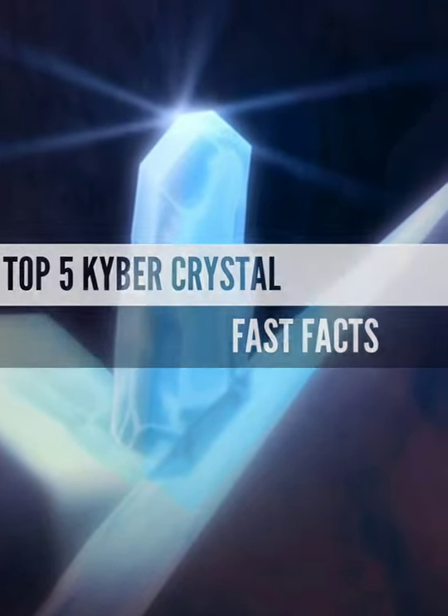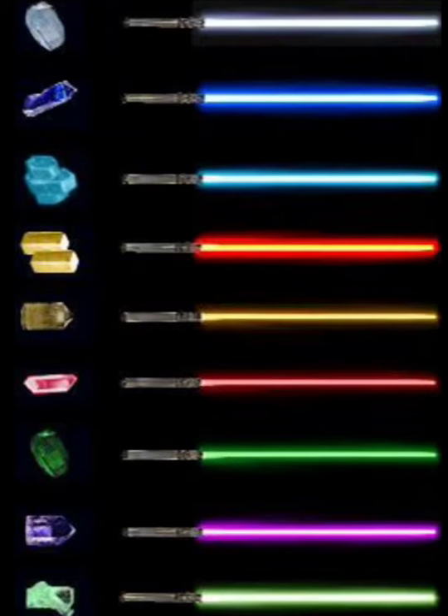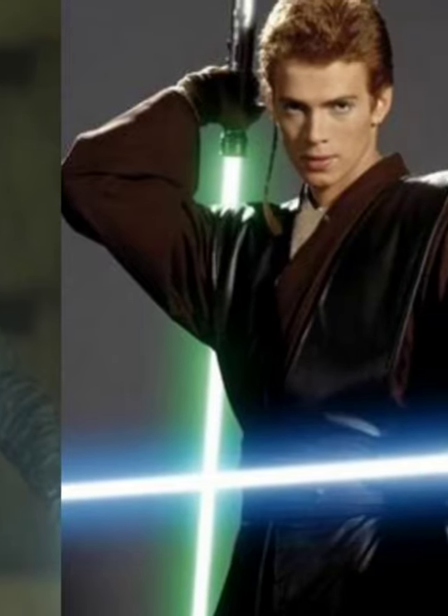Here are 5 awesome facts about kyber crystals. The colour of a kyber crystal is dependent on the bonding process with the Force user, but in ancient times, certain colours were given to certain types of Jedi.